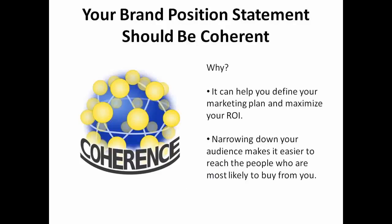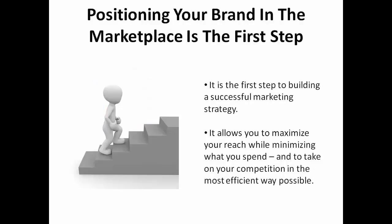The value of having a coherent brand position statement is that it can help you define your marketing plan and maximize your ROI. It is impossible to market to the entire world, but when you narrow your audience, it becomes much easier to reach the people who are most likely to buy from you. Positioning your brand in the marketplace is the first step to building a successful marketing strategy. It allows you to maximize your reach while minimizing what you spend and to take on your competition in the most efficient way possible.